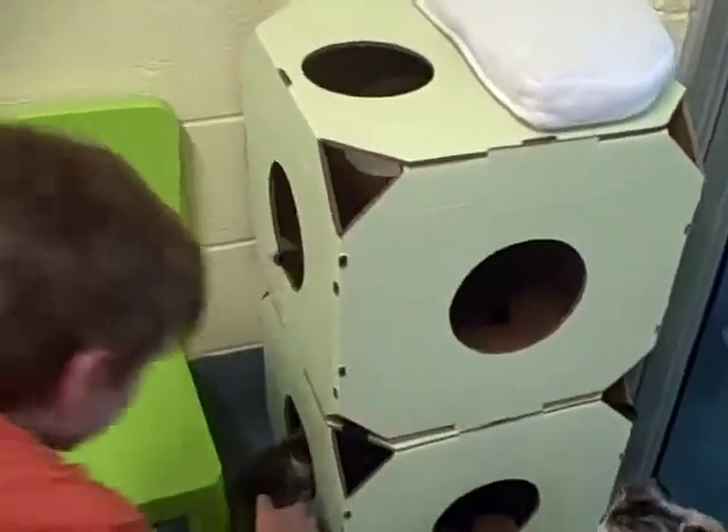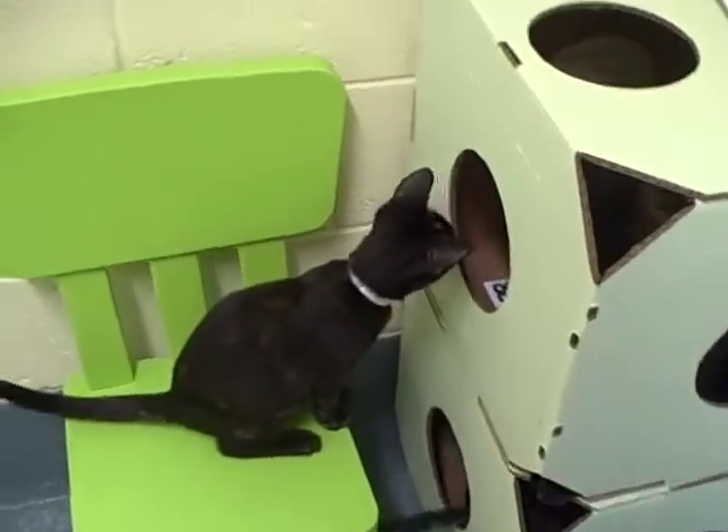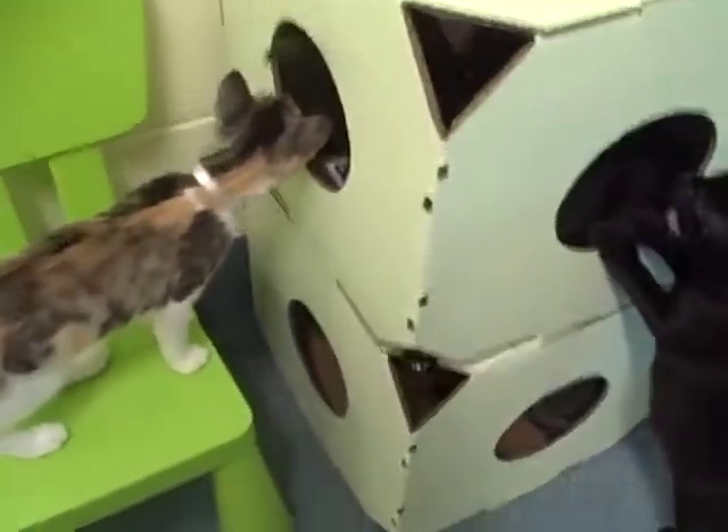Oh, good job! Look at all the kitties — they're all in here, well some of them maybe not all of them. That one wants to go inside. Hello, hello!